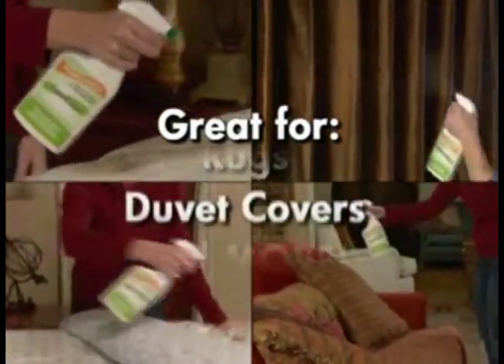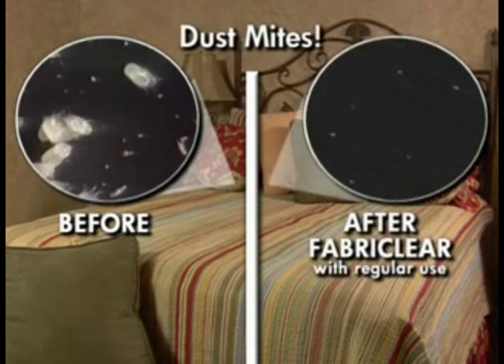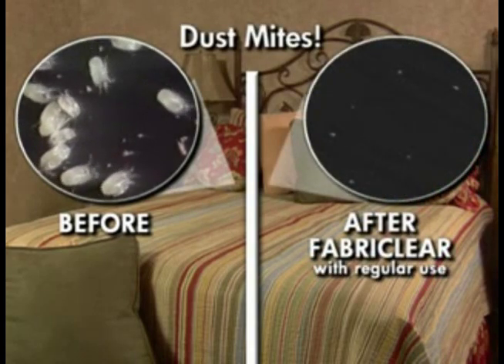Furniture, pillows, carpets, duvet covers, and more. Used regularly, it helps eliminate bedbugs and dust mites and keeps them from coming back.